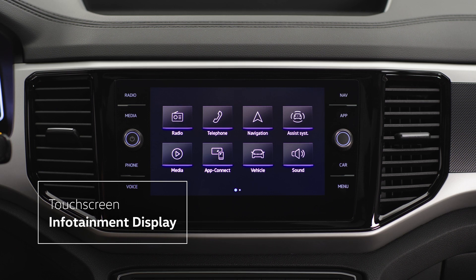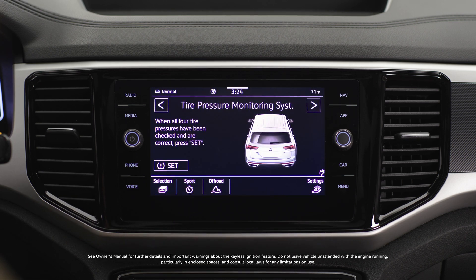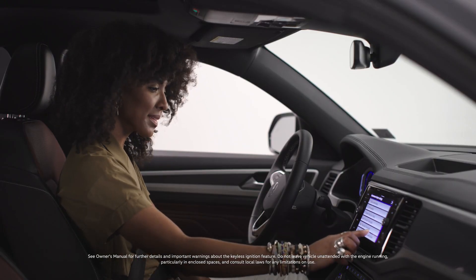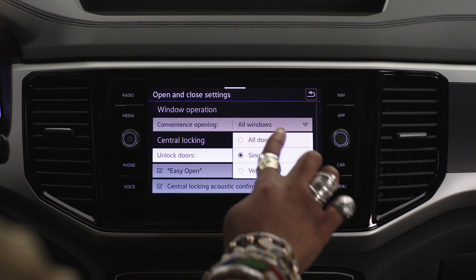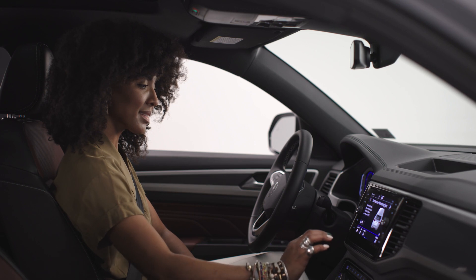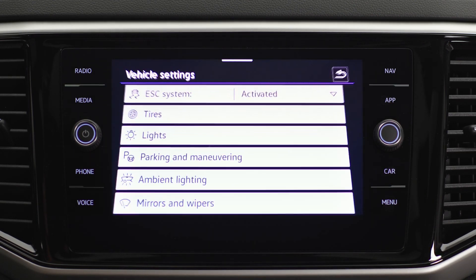As you know, the infotainment screen is where you can set all your preferences for music, navigation, and how you want your keyless entry to work — for example, unlocking all the doors or just the driver's door. All your preferences can be set from here. You'll note that there's a settings button in the lower right corner of the screen that lets you quickly customize any of the functions you're in.